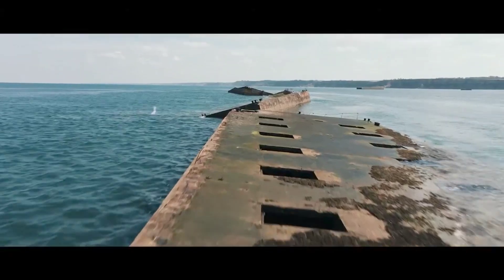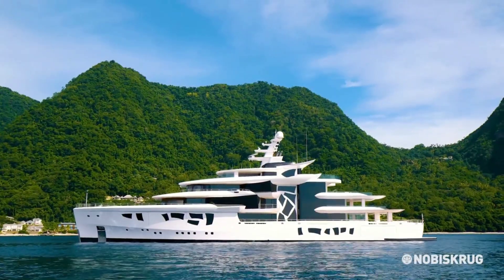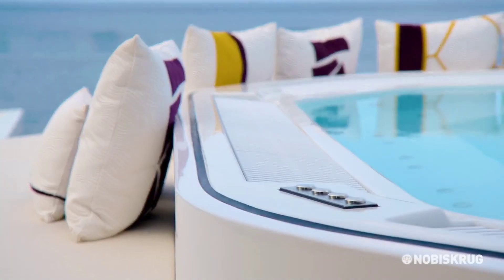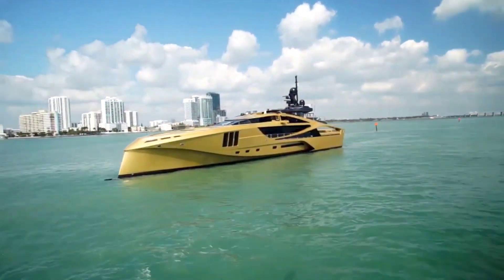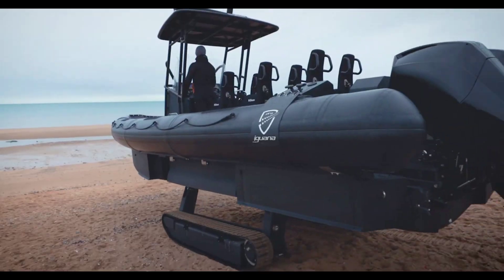Embark on an aquatic odyssey beyond traditional boats and yachts, where innovation and imagination converge to create a fleet of mind-blowing water vehicles. These unconventional marvels redefine the very essence of water travel, elevating the experience into realms unseen. Join us as we navigate through a world of hydrodynamic wonders that push the boundaries of conventional maritime transportation.